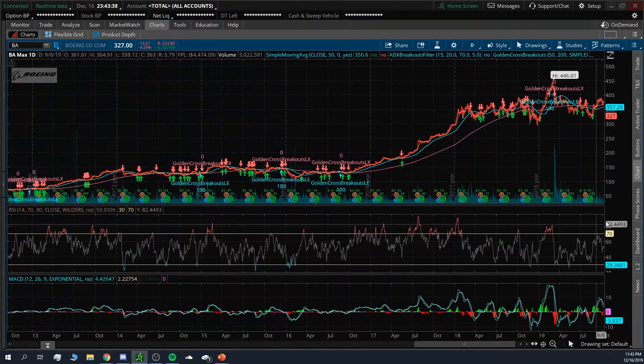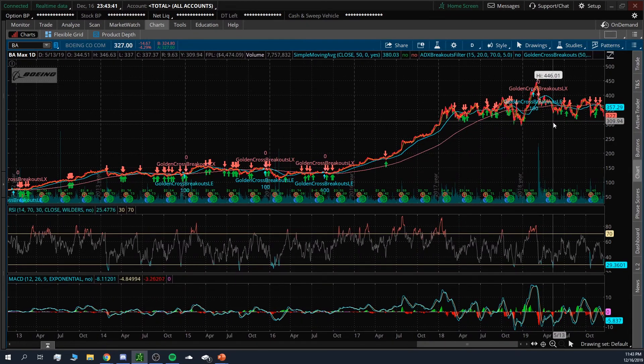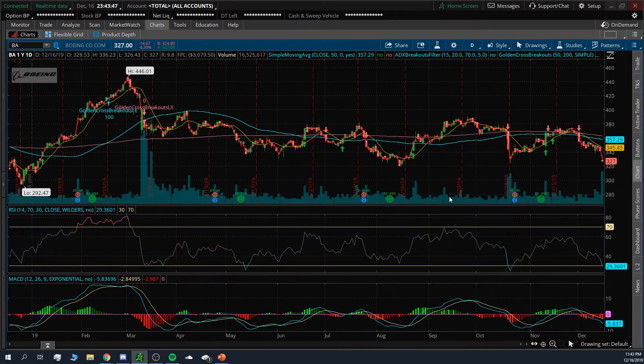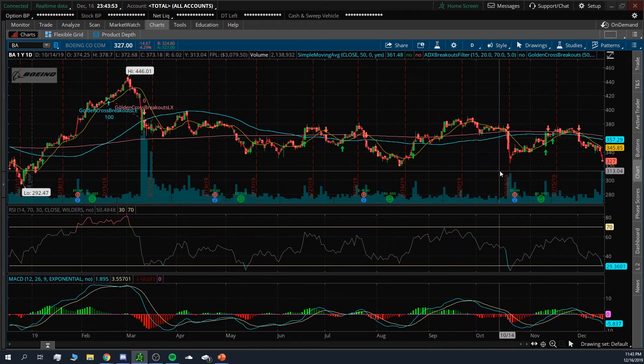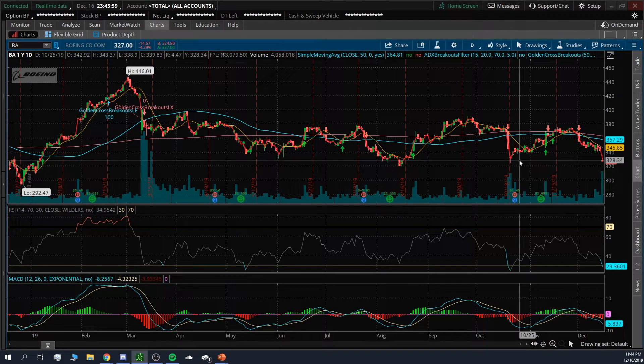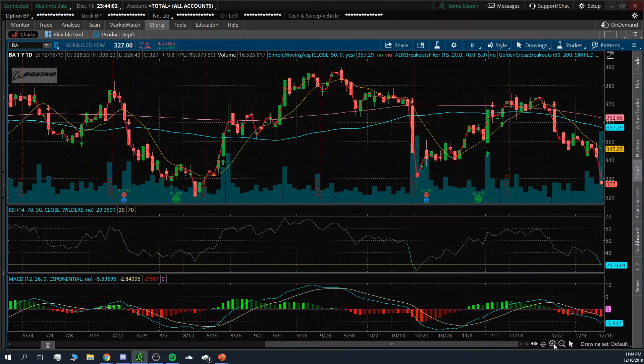If you take a look at the long-term chart, notice how Boeing has been growing from about the 50s all the way up to 446 — that's almost a 900% return. Looking at the short-term chart, I've been seeing up and down swings, but anytime it heads to that 320 to 325 range, that's where it bounces off. Notice how anytime it hits 325, if it breaks it, it comes right back up — and notice the big volume at those bounces.